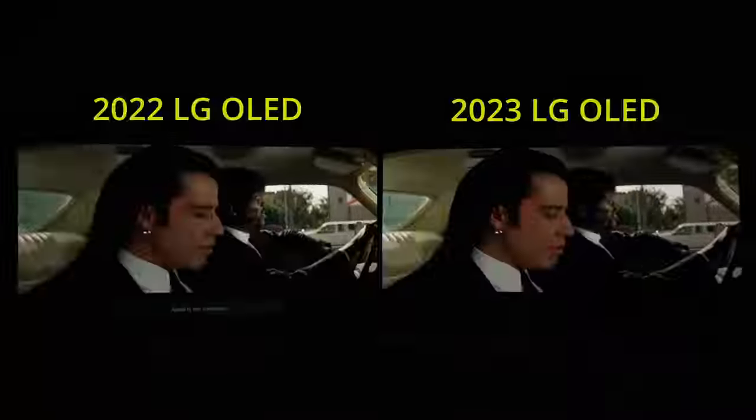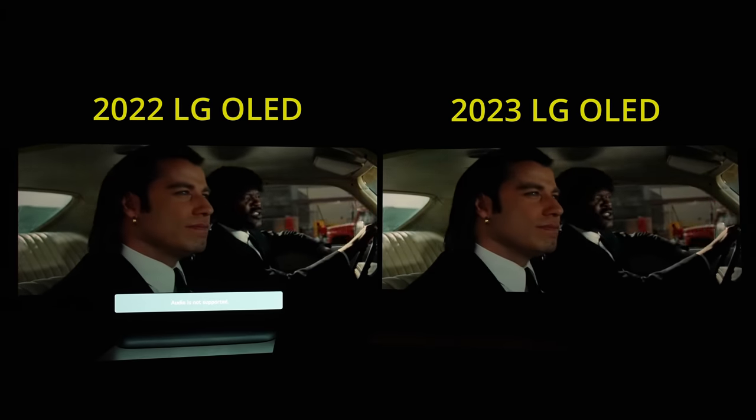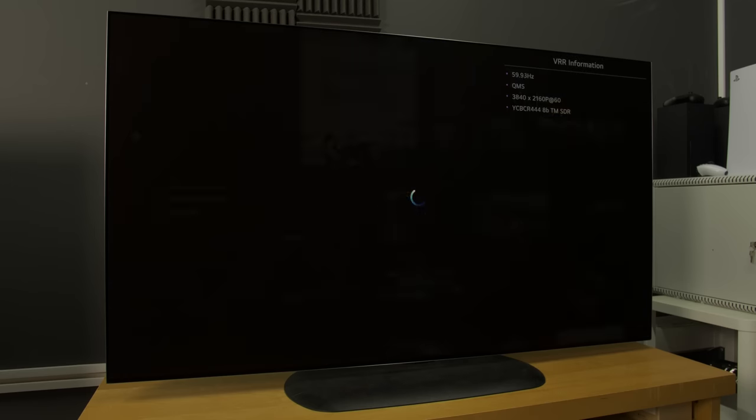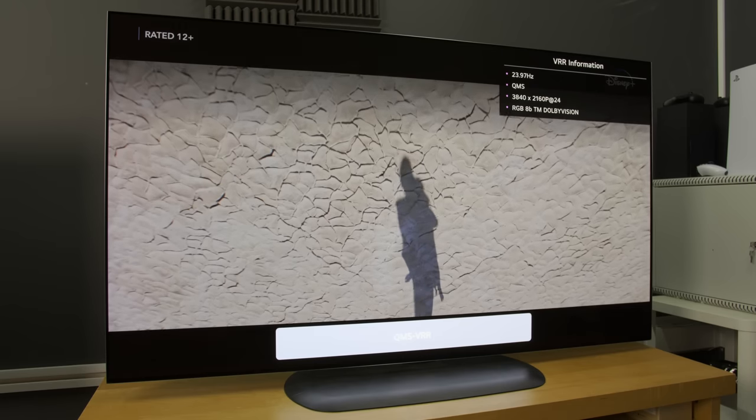The LG C3 supports DTS decoding and QMS (Quick Media Switching), whereas last year's C2 doesn't. But given our experience of QMS through the latest Apple TV 4K box, we don't think the absence of these features is a deal-breaker for the C2 at all.